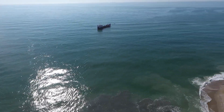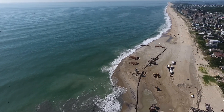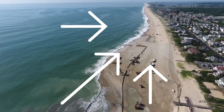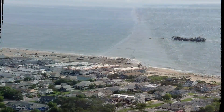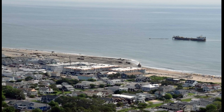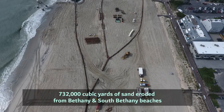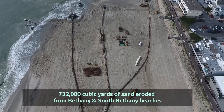The United States Army Corps of Engineers has awarded an $11.1 million contract to Weeks Marine to begin a beach fill operation in Bethany Beach and South Bethany. The partnership between the Army Corps's Philadelphia District and the Delaware Department of Natural Resources and Environmental Control will replenish 732,000 cubic yards of sand eroded from the shorelines of both beaches.